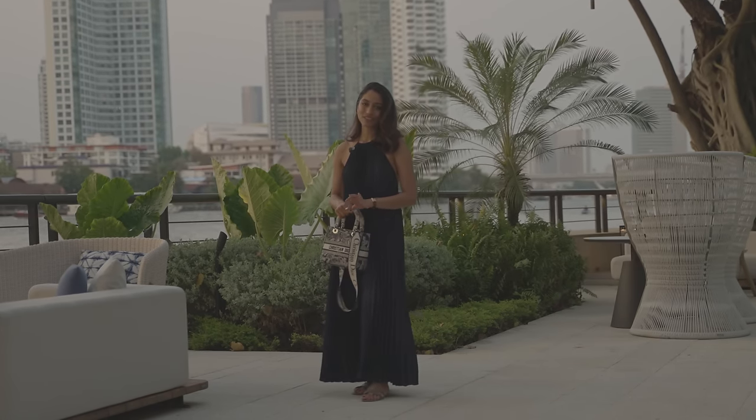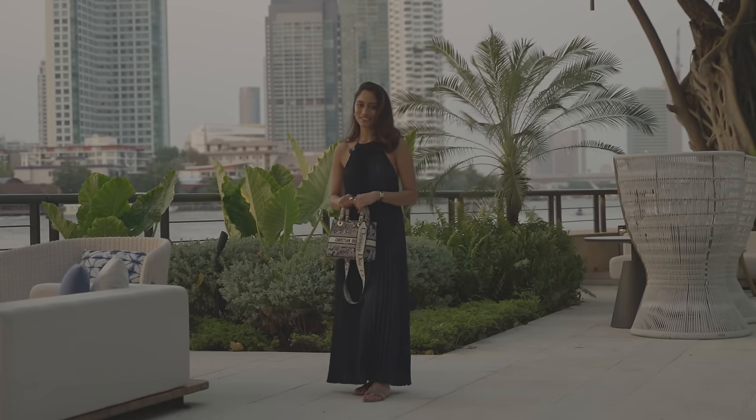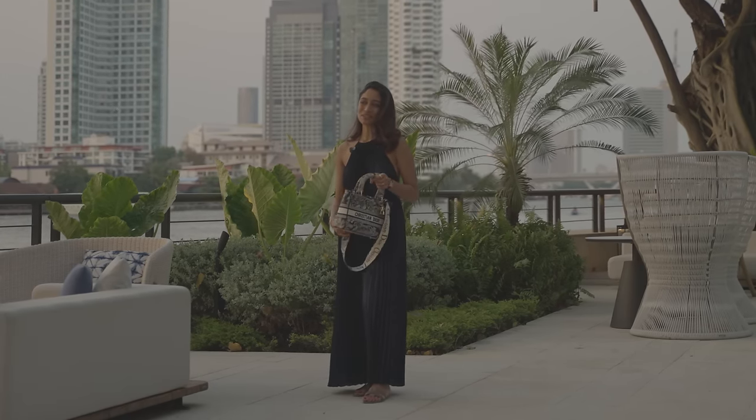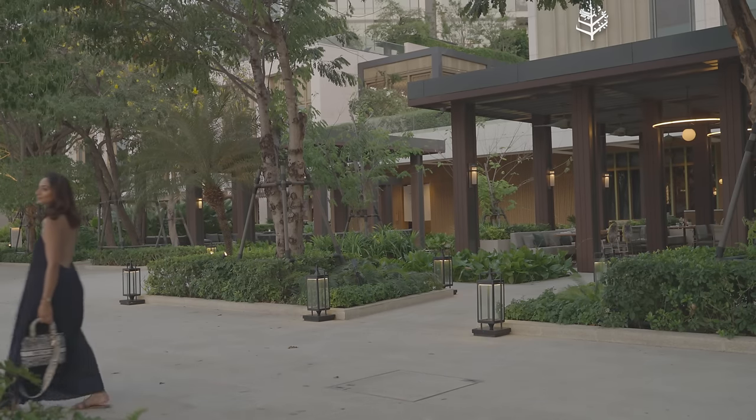I love these sandals because they're really comfortable and relaxed, and we might hit up some markets after so I wanted something comfortable. I am honestly so excited for this evening — I know it's going to be incredible and I really can't wait.